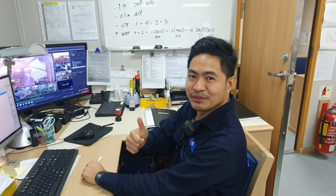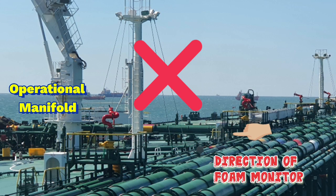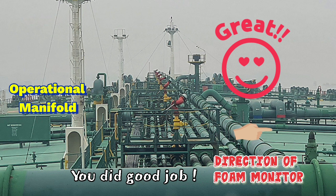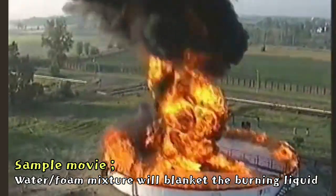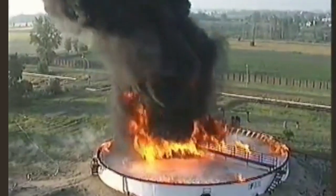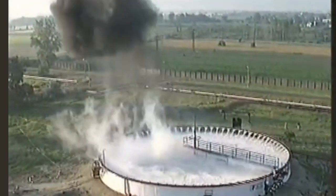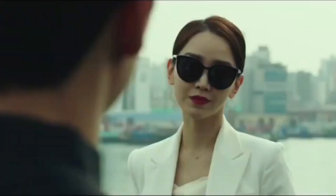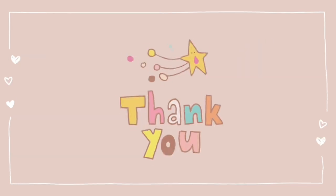Well understood. Not recommended without proper procedure. You did a good job — water and foam mixture will blanket the burning liquid. Do you know why you work so hard? You try to get your answer. Okay. Thank you very much.